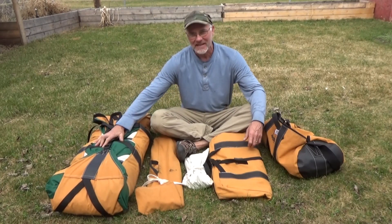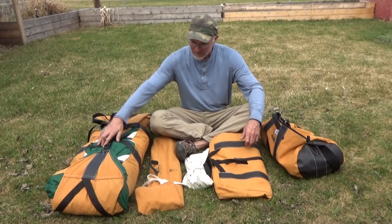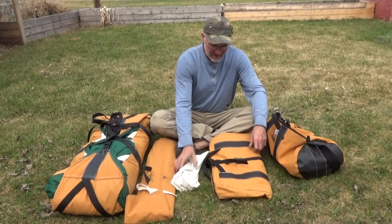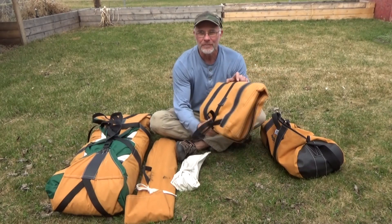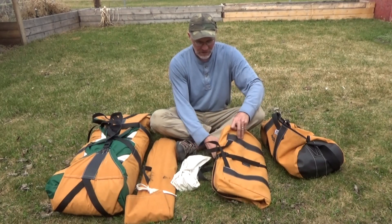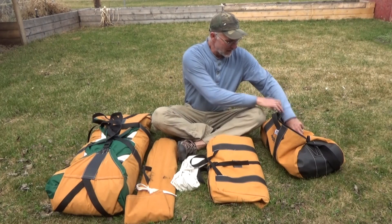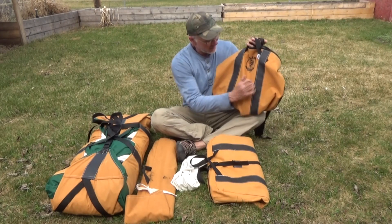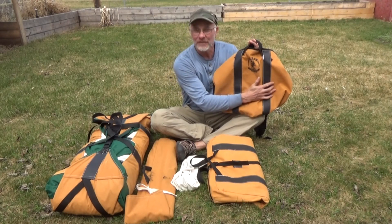What we have here is the tent in this package, here are the poles, here we have the tent stakes, and this is the removable floor that I chose to have as an option. And Dave was just being real nice because he also sent me this really nice duffel bag as a gift.